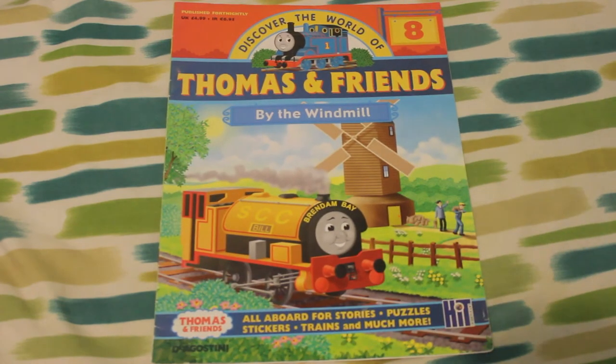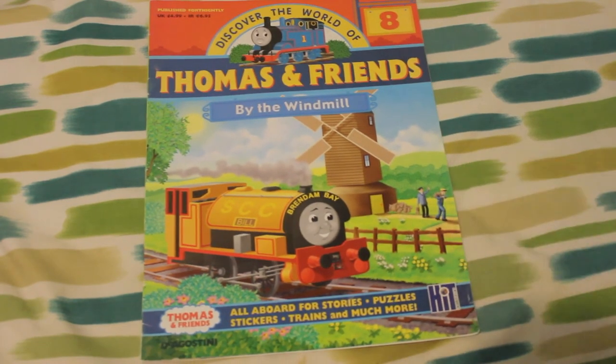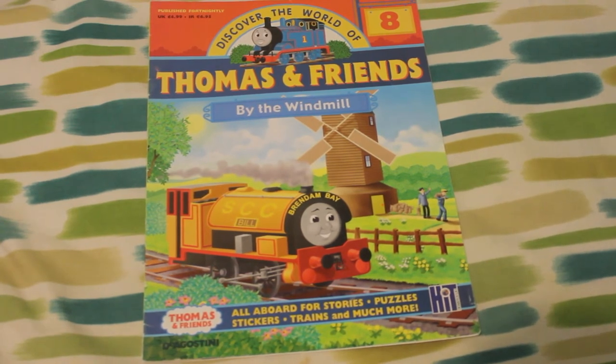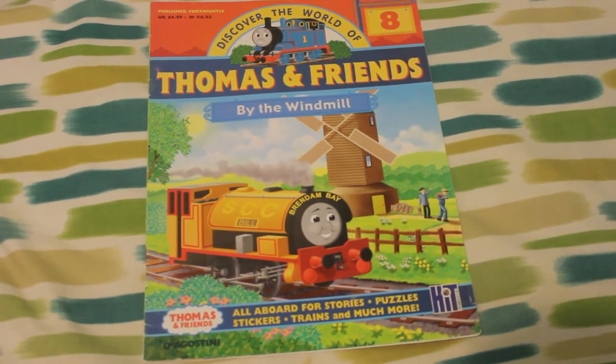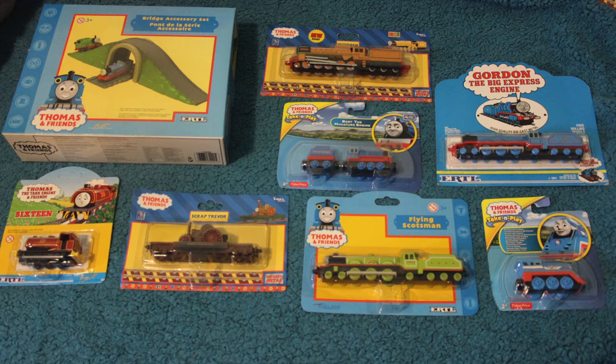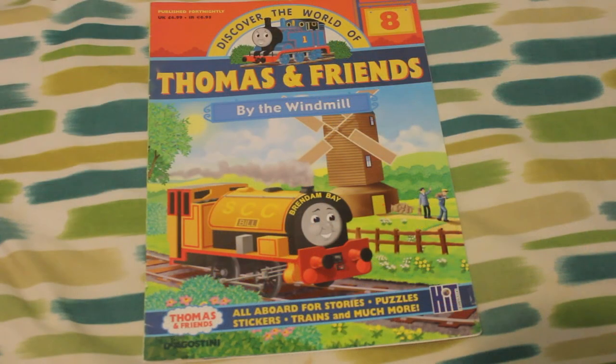So these came out in 2004. Back then I wasn't really into them as such — I was more into my diecast trains, like the Ertal ones which were around back then. Obviously 2004 was the year they got discontinued as well. So I was more into those really.